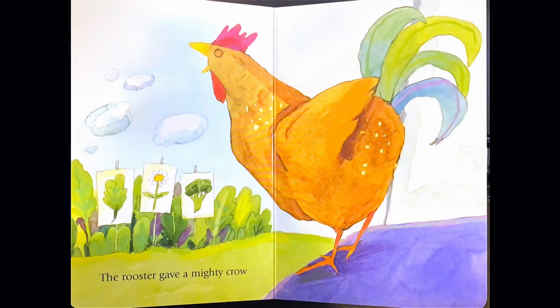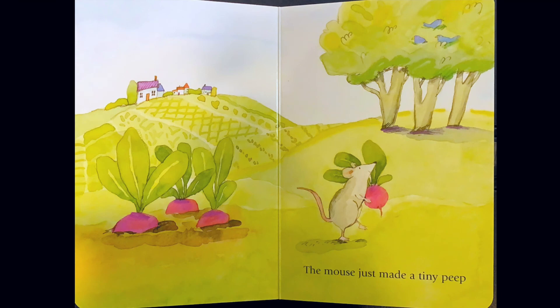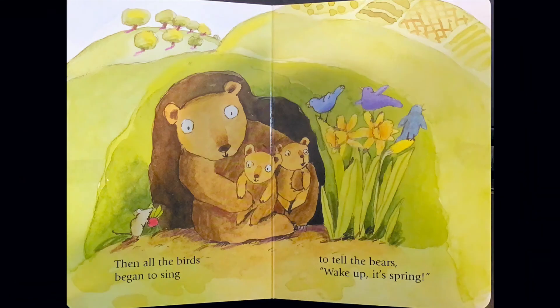The rooster gave a mighty crow to tell the mouse there's no more snow. The mouse just made a tiny peep to tell the birds to start to cheep. Then all the birds began to sing to tell the bears wake up, it's spring.